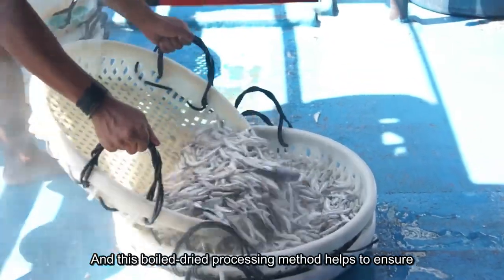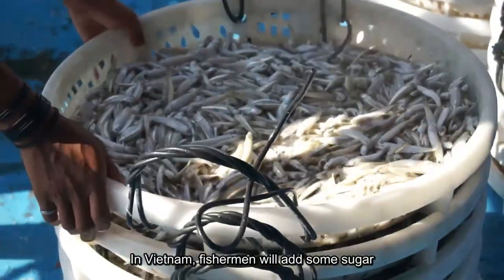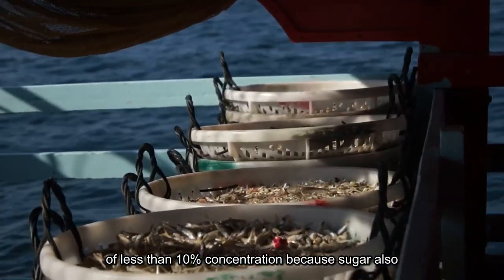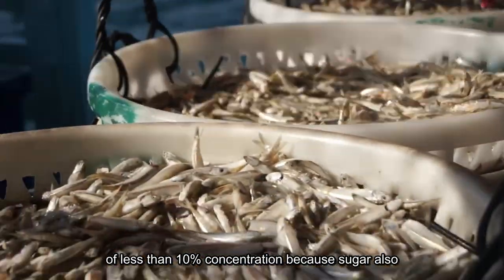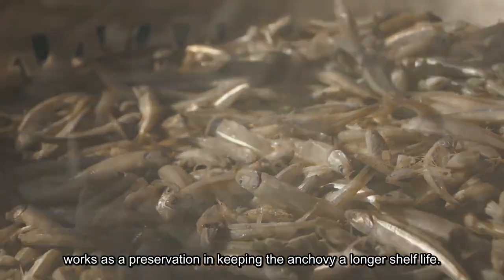This boiled-and-dried processing method helps ensure the maximum freshness of each batch. In Vietnam, fishermen add some sugar at less than 10% concentration, because sugar also works as a preservative to extend the anchovy's shelf life.